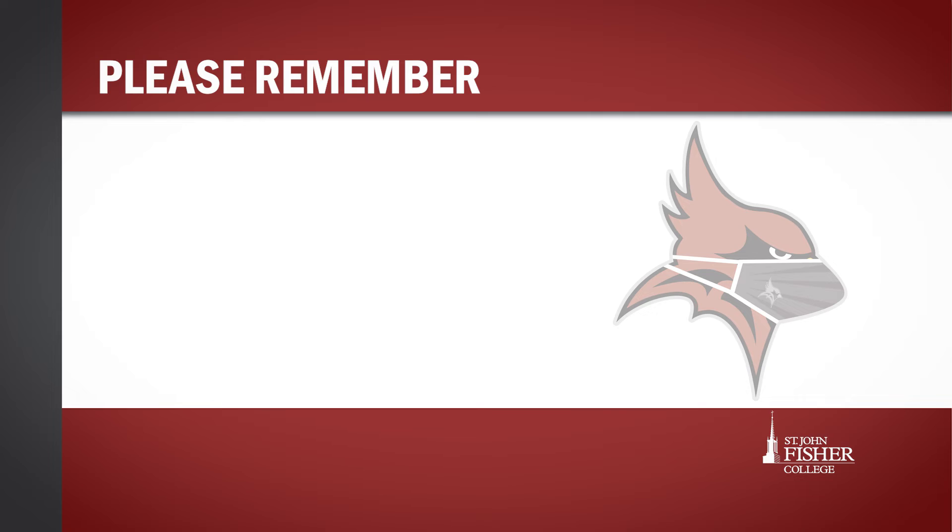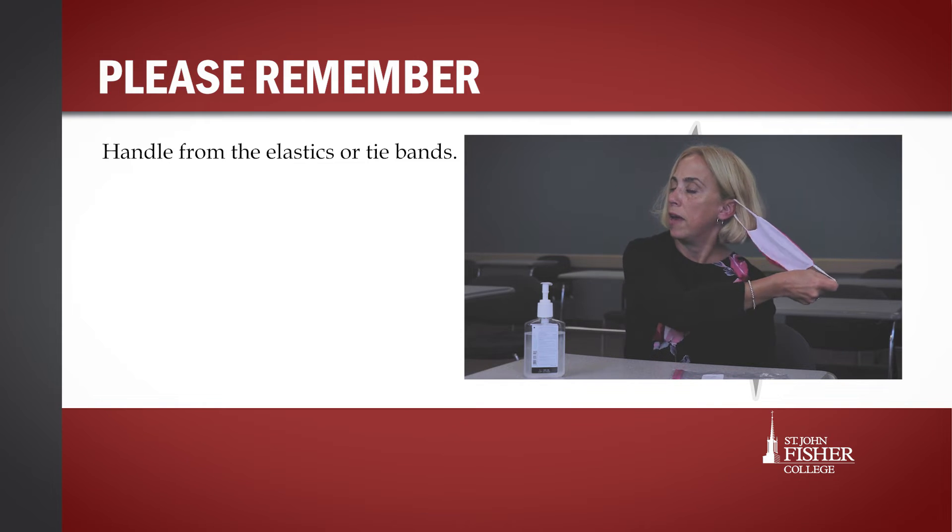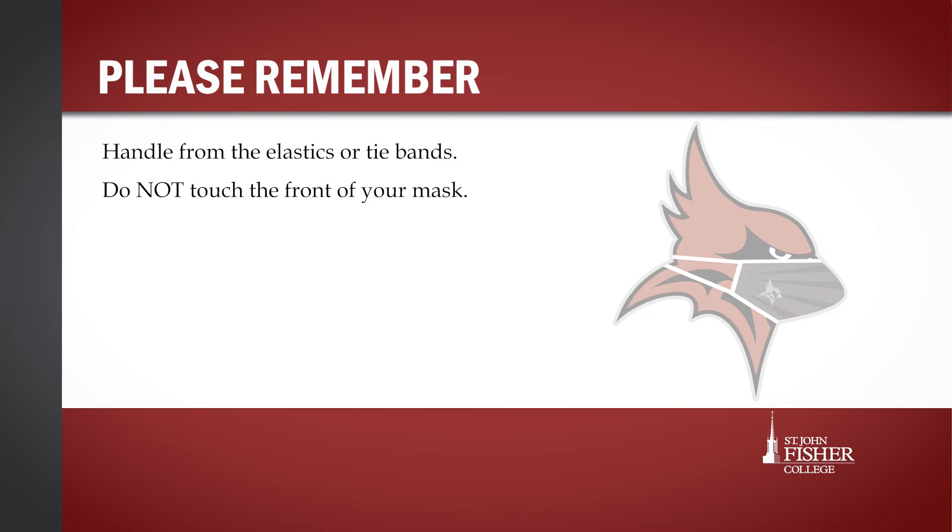When removing your face covering, do so by handling the elastic or tie bands and do not touch the front of the mask. That also rings true for when you put it on and when you store it. After removing your face covering, be careful not to touch your eyes, nose, or mouth.